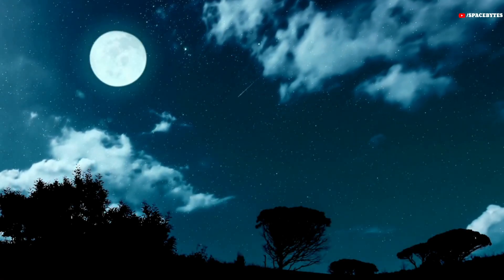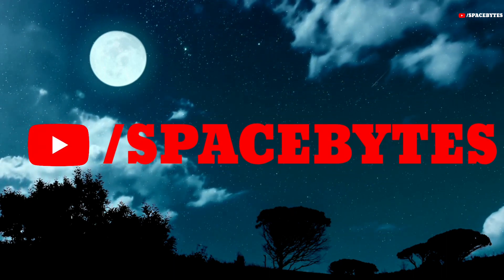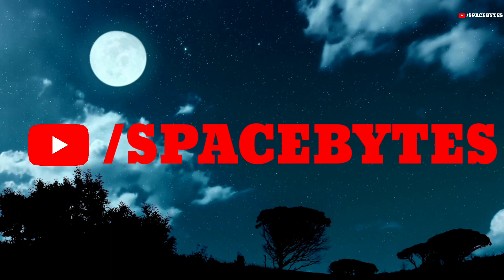If you really like our video, feel free to support us with a thumbs up, and also don't forget to subscribe to our channel Spacebytes, and look forward to the videos that will be waiting for you in the future.